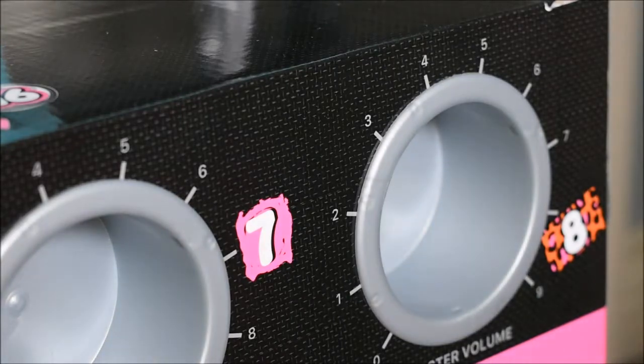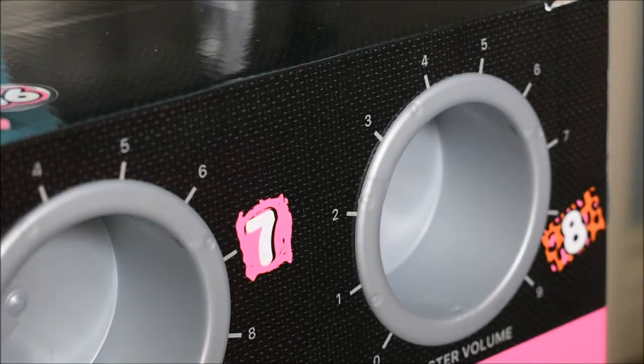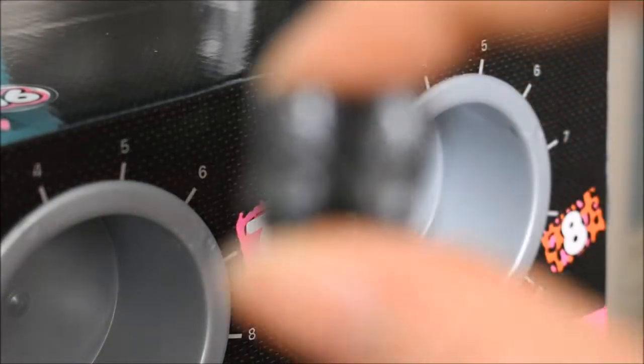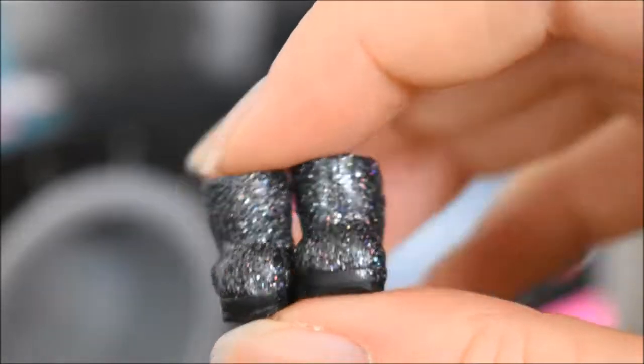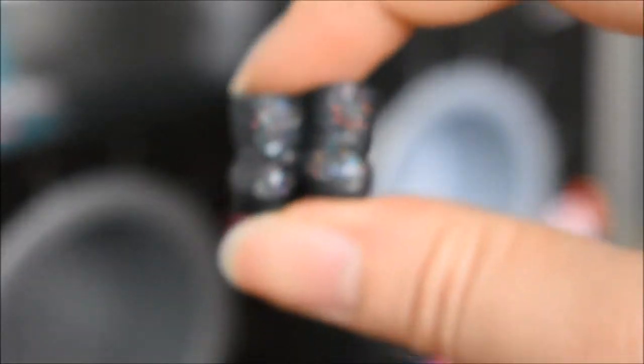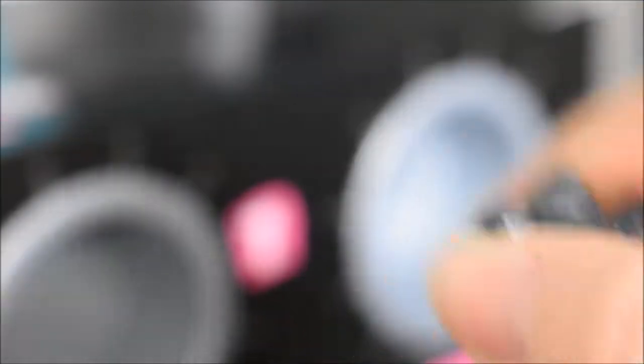And then number eight — oh look at these shoes! They're sparkly. I love this type — is it iridescent glitter? Holographic glitter? Whatever you call it, they are cute. Look at them. Love it.